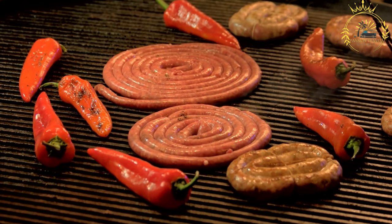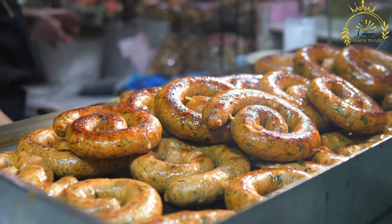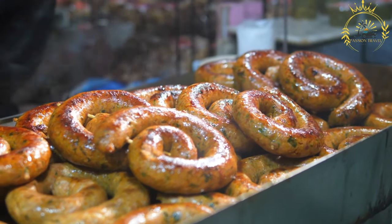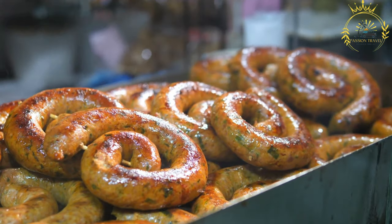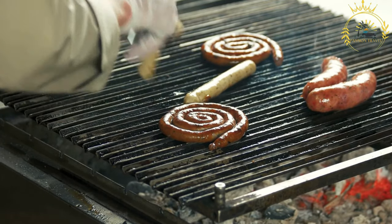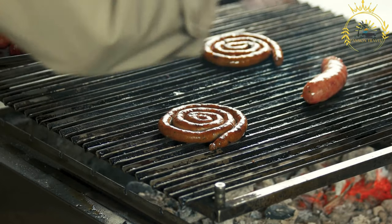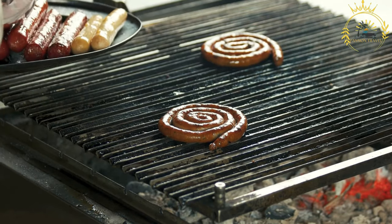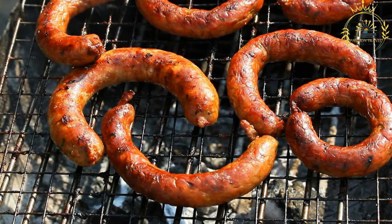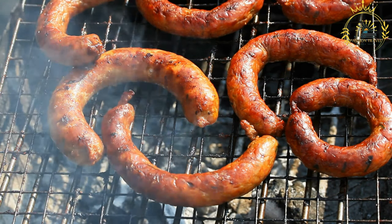Here's some information about grilled sausages in Swedish cuisine. Types of sausages: in Sweden, various types of sausages are commonly used for grilling. The most popular choice is called grillkorv, which is a general term for grilled sausages. Grillkorv sausages are typically made from a combination of pork and beef, seasoned with spices such as salt, pepper, and garlic. Grilling method: the sausages are typically cooked on a grill or barbecue, giving them a smoky and charred flavor. They can be placed directly on the grill grates or skewered for easier handling.